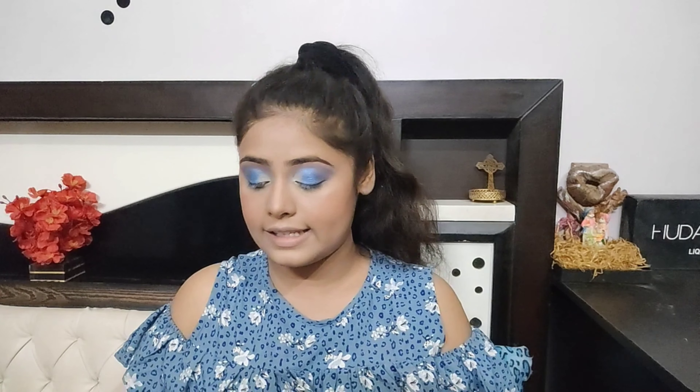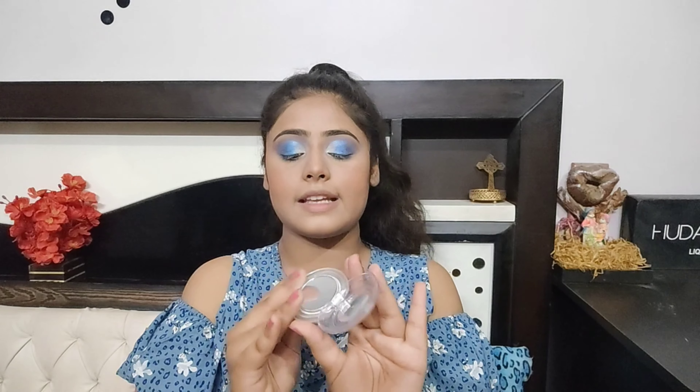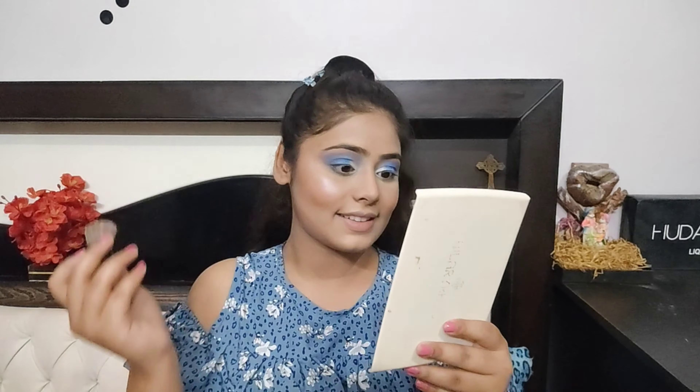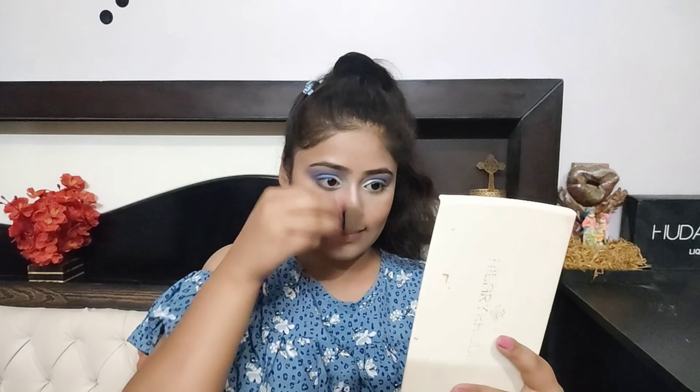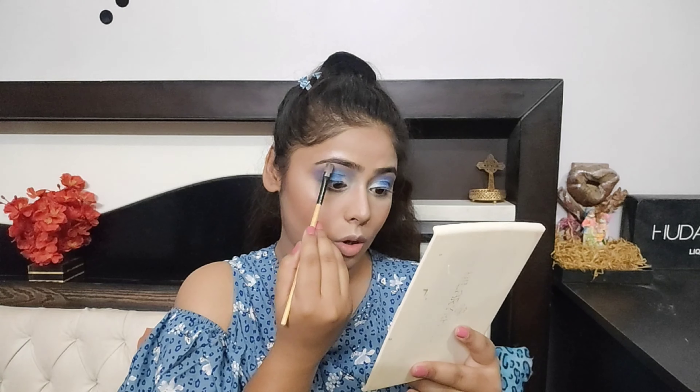Now it's time for highlighting. I'm using the highlighter with the brush that comes with it. It's important to highlight your eyebrow bones — I hope you can see that.